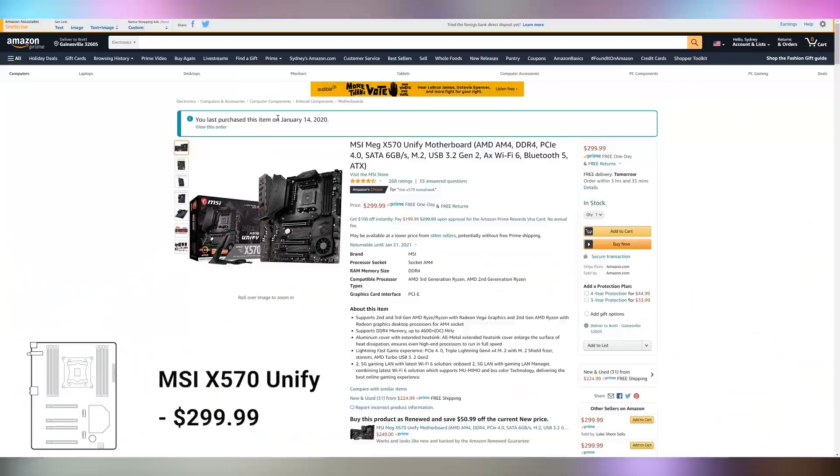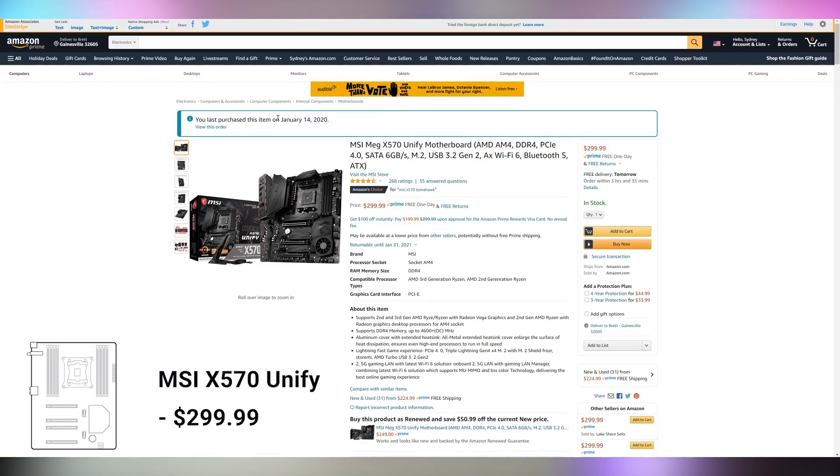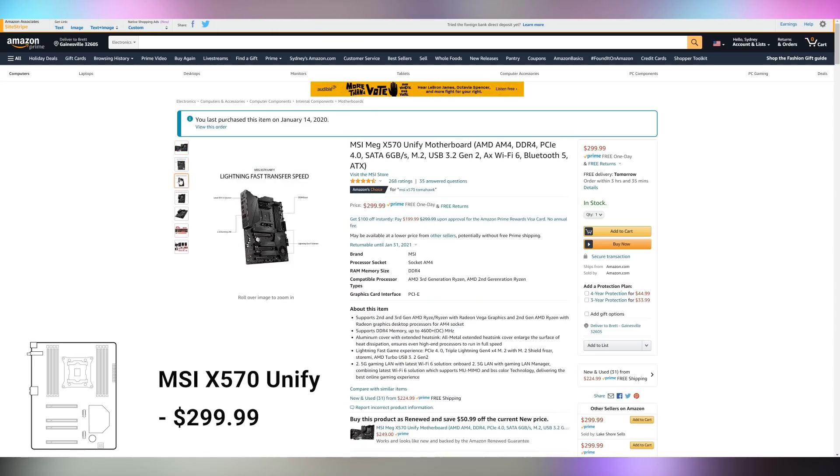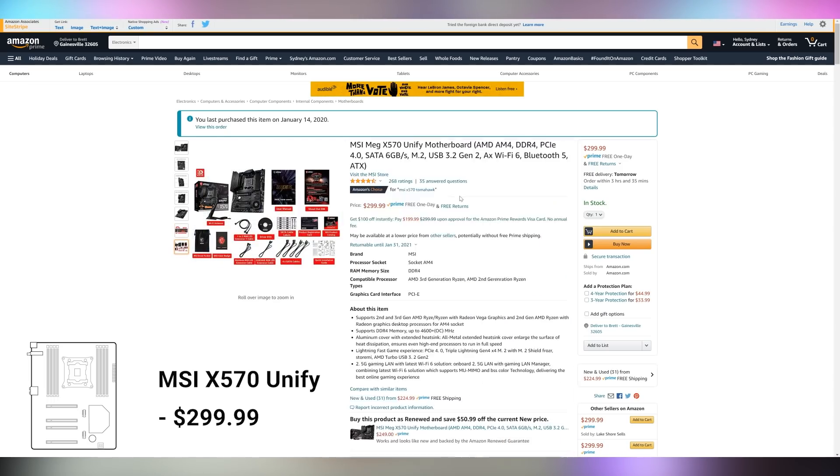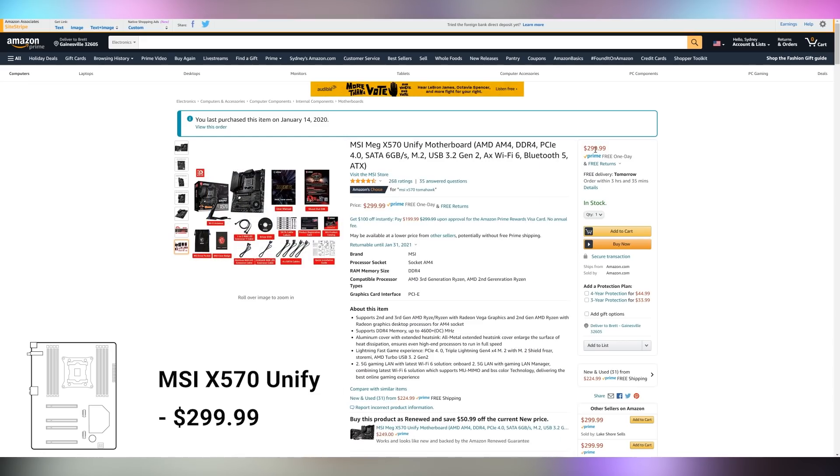If B550 isn't your thing, you can look into X570. We've been using the MSI X570 Unify in our streaming rig since January of this year. At $300 it's a little steep, but you get extra features like 2.5 Gigabit LAN — though you can also get 2.5 Gigabit LAN on a B550. Overall, B550 offers most of the features you'd otherwise get from X570, so you don't necessarily have to go X570.